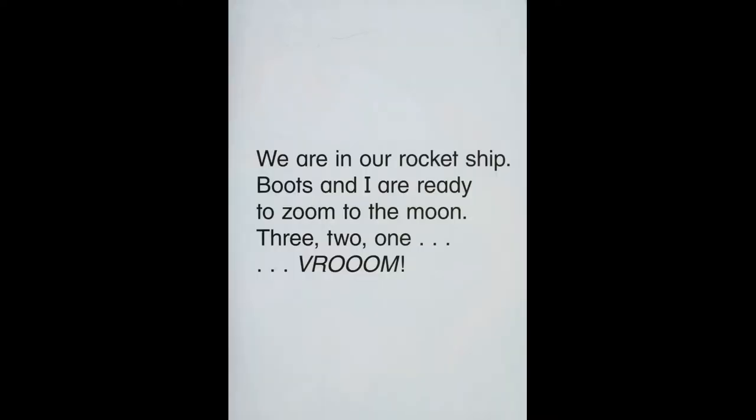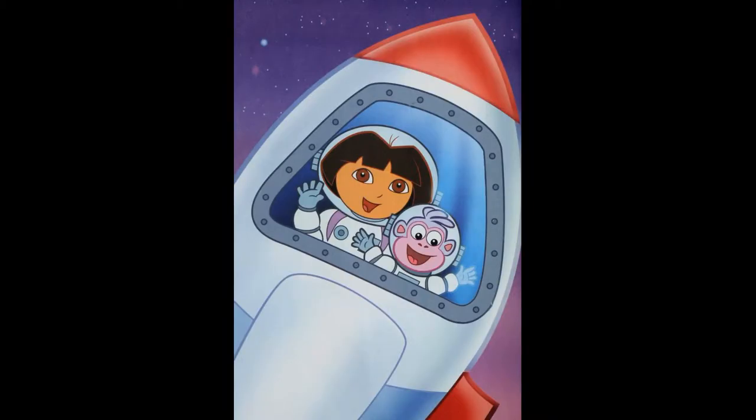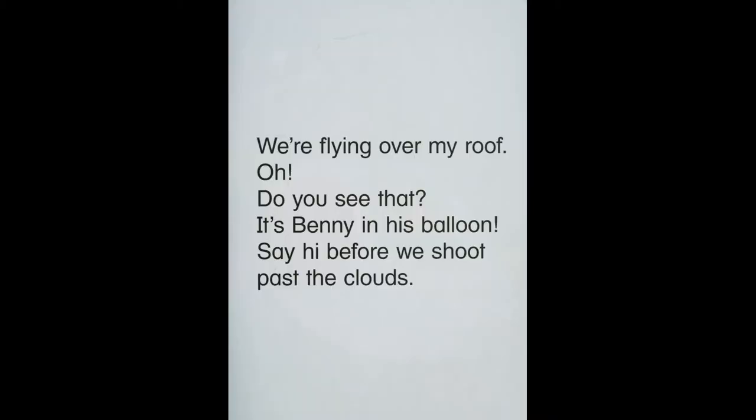We are in a rocket ship. Boots and I are ready to zoom to the moon. Three, two, one. Vroom! We're flying over my roof.